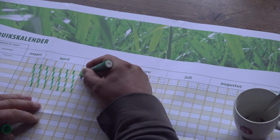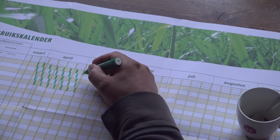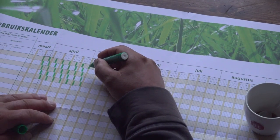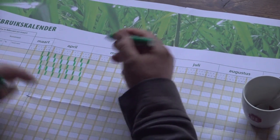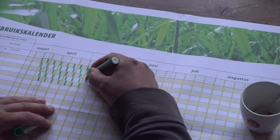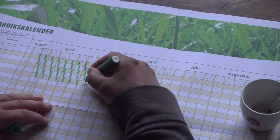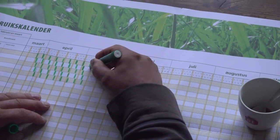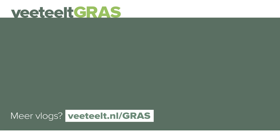Er is maar één ding wat dit kan verstoren, en dat is heel extreem afwijkend weer. Dat zie je — net zoals vorig jaar bijvoorbeeld — wel in de zomer ontstaan. Maar in het voorjaar is dit systeem eigenlijk altijd te handelen. En daarom vullen we hem op deze manier in.